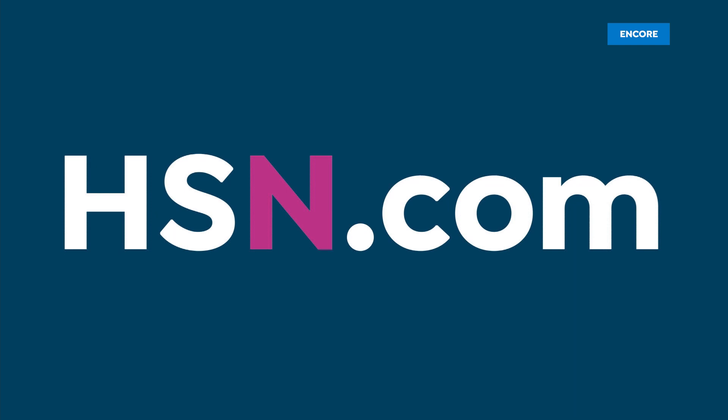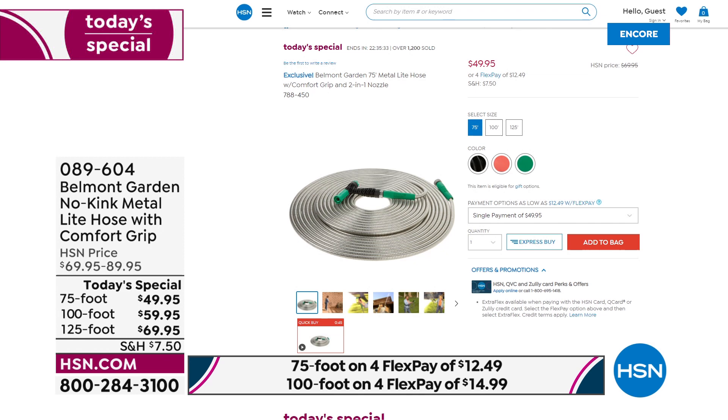That's our best value of the day. Item number 089604, one-day-only offer. Choose your length — 75-foot, 100-foot, or 125-foot — then have fun choosing your color: green, black, or coral. The coral in 125-foot will be the first to go.